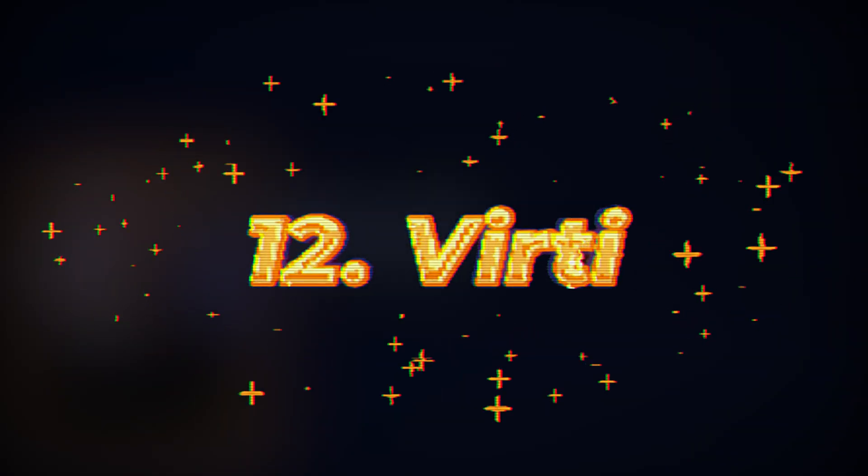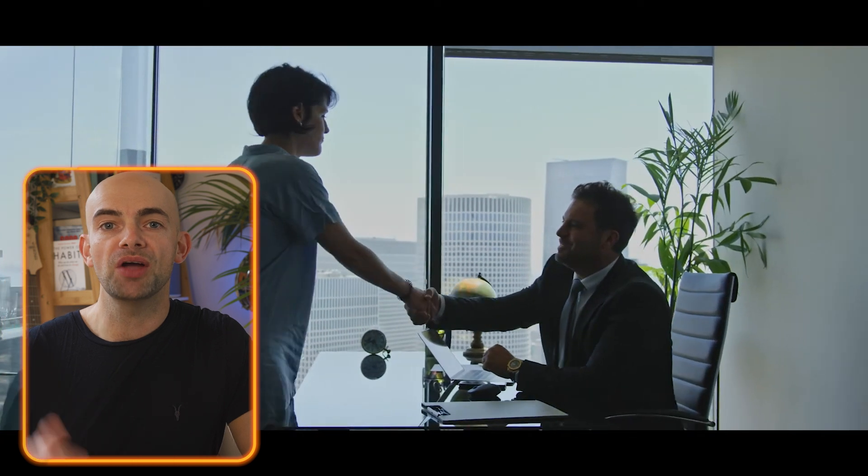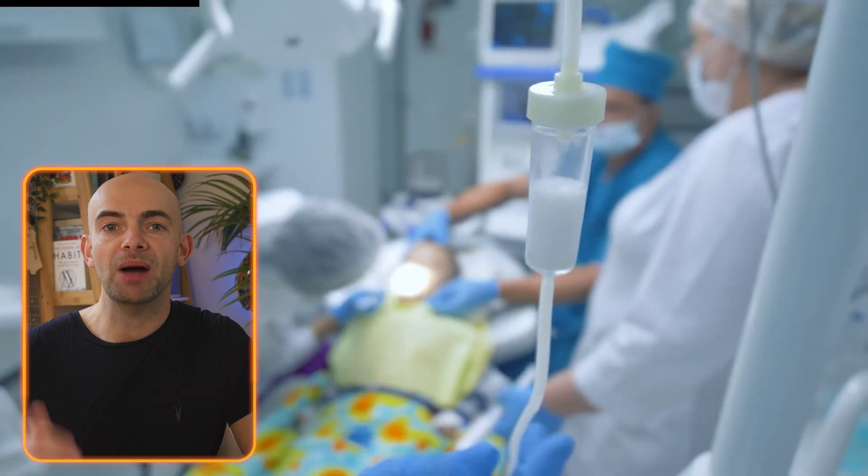As a quick bonus 12th AI power tool on the list, I wanted to mention one of my own companies, Verti. Verti is an enterprise learning system that uses AI-powered video and AI humans to help people improve their emotional quotient through soft skills training.